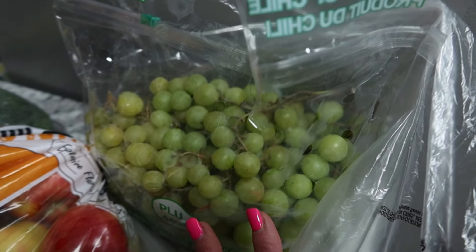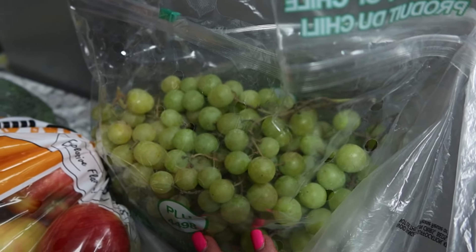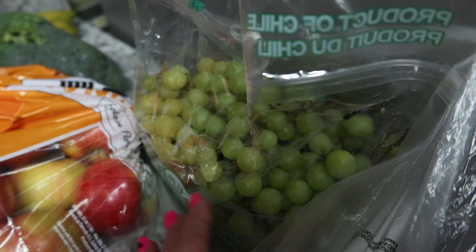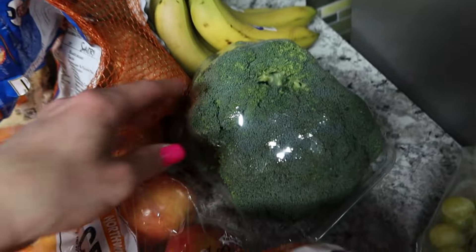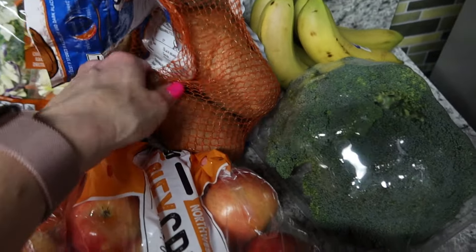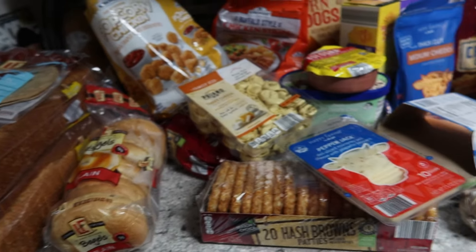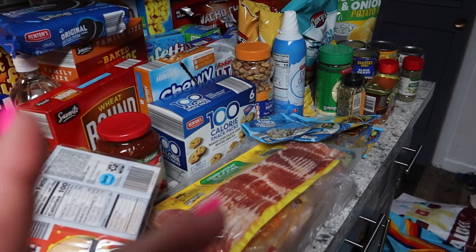The grapes were a fun moment — at self-checkout, they rang up for only a penny! We tried again and got a penny again. When an employee came over, they said the registers had been doing that a lot. They removed one and said we were good, but when it rang up correctly it was $5.49. I also grabbed two things of broccoli, sweet potatoes, and bananas. All of this produce — the whole haul — came to $284 total.